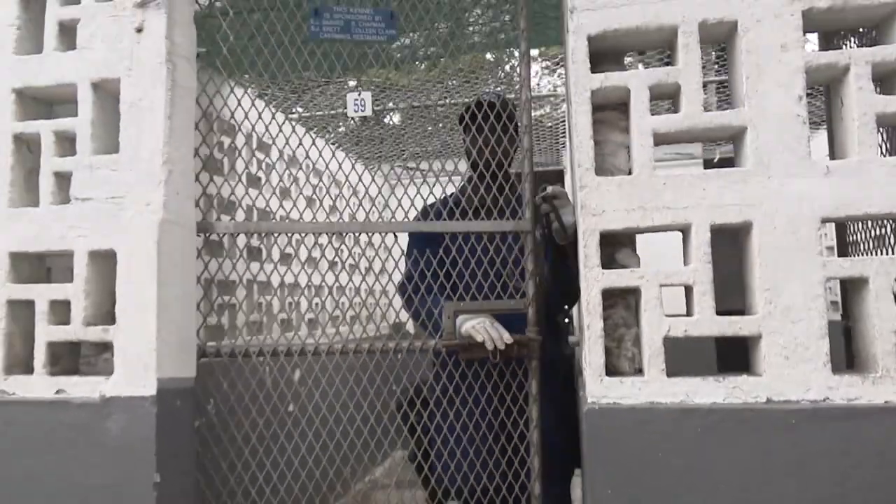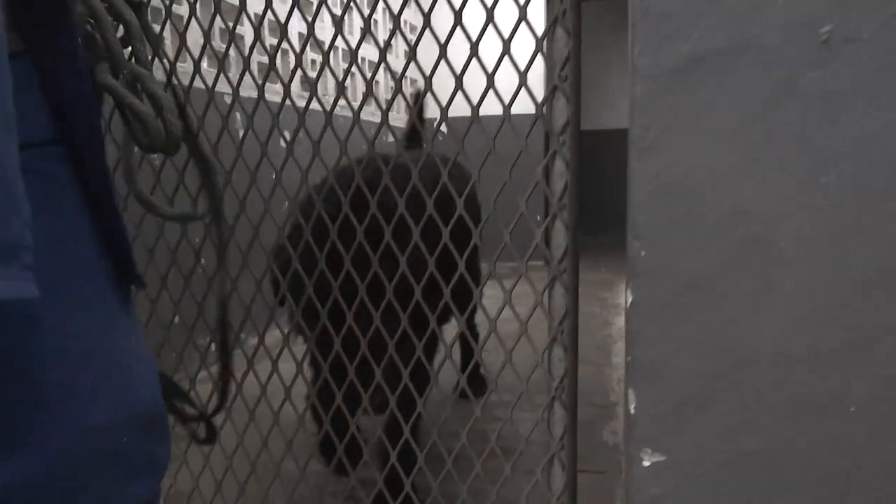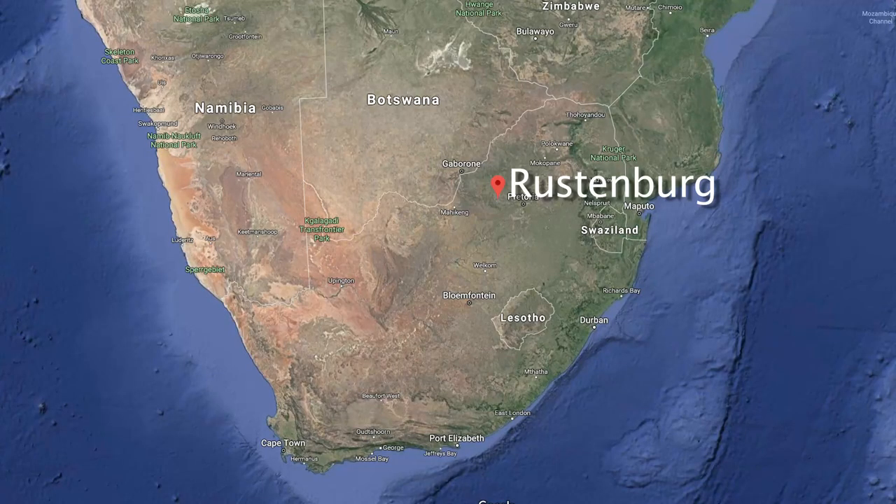Werner drove to the Rustenburg SPCA asking for his dog, but they told him they didn't have it and hadn't phoned his cell number — they said the dog was in Uvongo. So Werner realised it was a bigger problem than he thought. Just how did this large dog end up nearly 900 kilometres from Rustenburg?